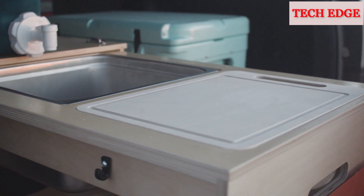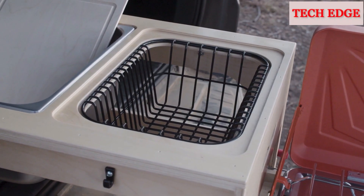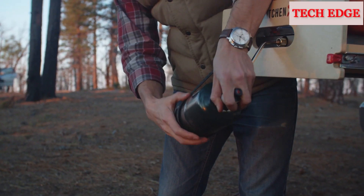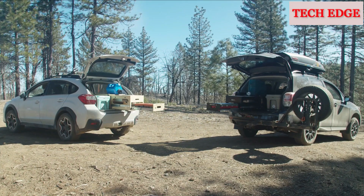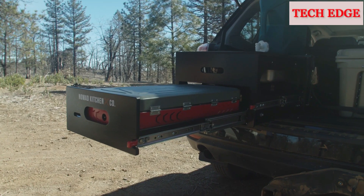Details include a stainless steel wash basin, bamboo cutting board, embedded drying rack, hooks to hang accessories, a special strap to support fuel for the stove of your choice, and attachment points on top to secure the water jug. All in a compact unit compatible with most hatchbacks, SUVs, crossovers, and trucks.